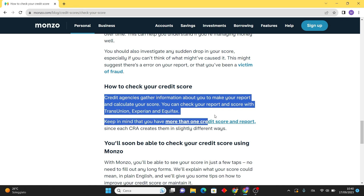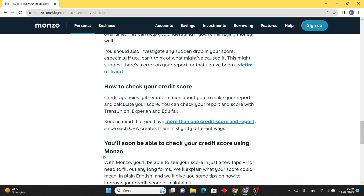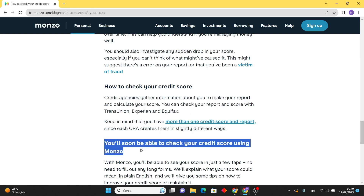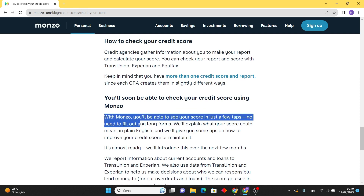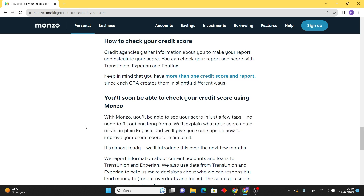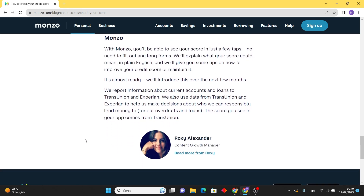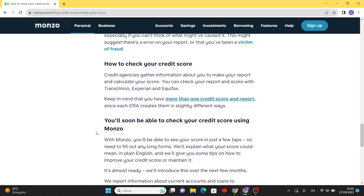Experian scores typically range from 0 to 999, so you can check your credit score using these services in the meantime. Monzo may launch their own method in future — if they have introduced a new feature since then, I recommend visiting their official website or contacting their customer support for the most up-to-date information.